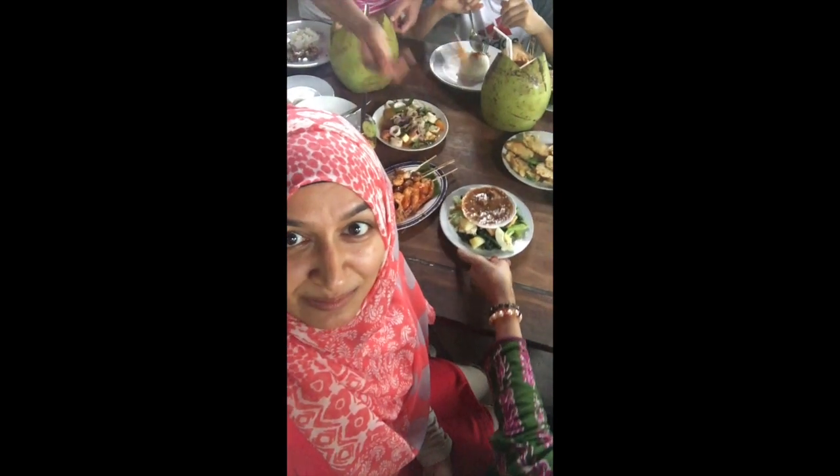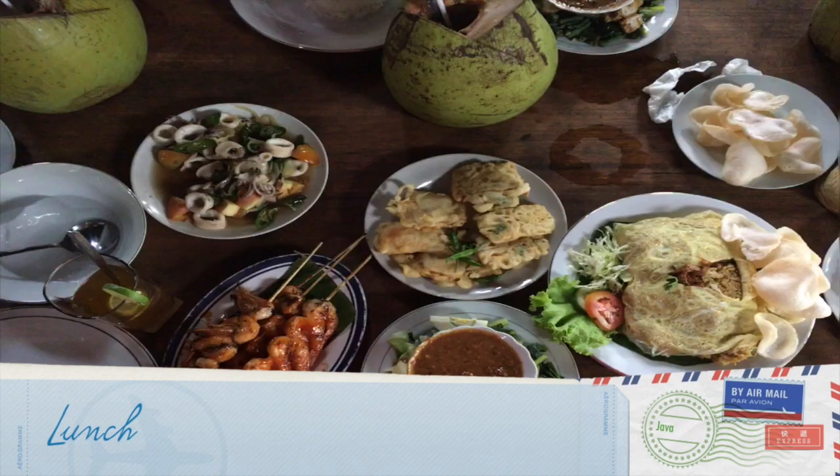We've done Borobudur and now a quick lunch before we head off. Next stop is Mount Merapi, the Mountain of Fire — a volcano on the border of Yogyakarta and Central Java which is still active. We're taking a vehicle all the way to the top.